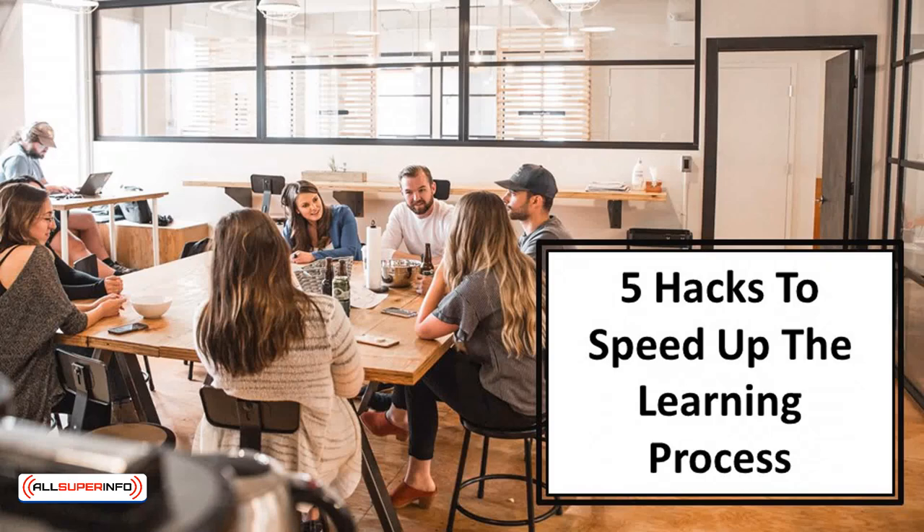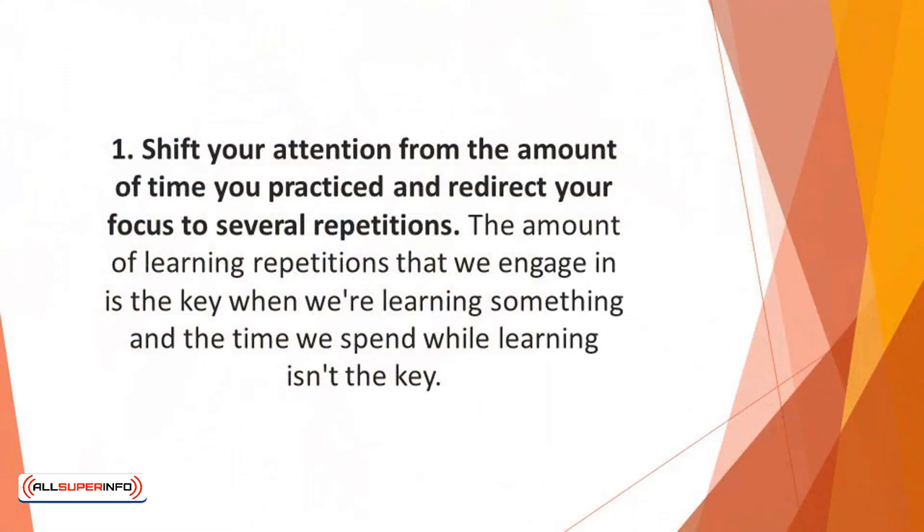In this video we'll discuss five hacks to speed up the learning process. Number one: shift your attention from the amount of time you practiced and redirect your focus to the number of repetitions.